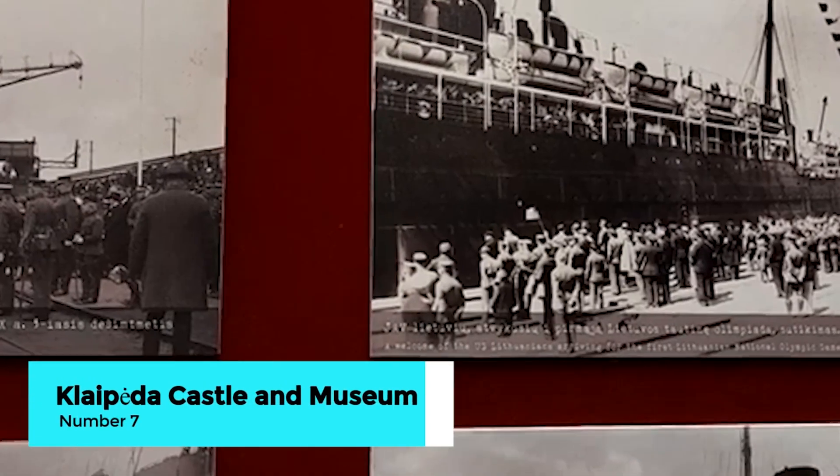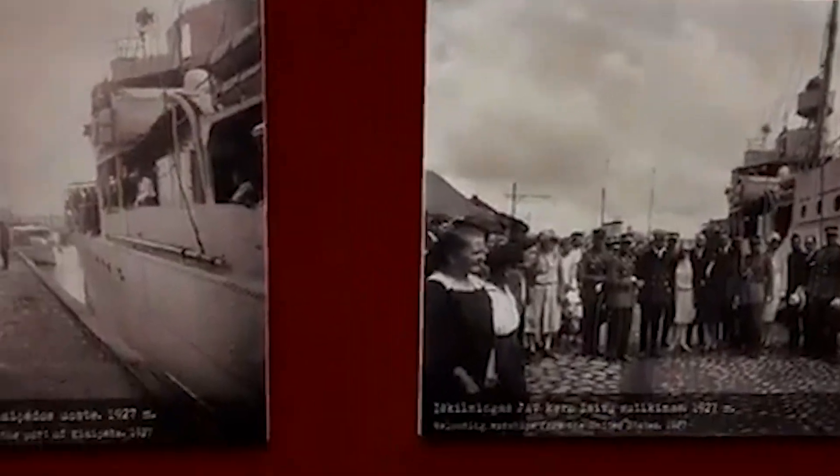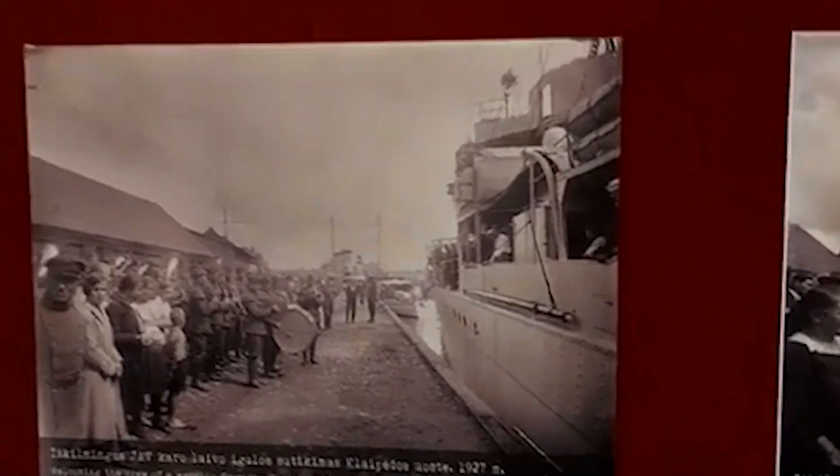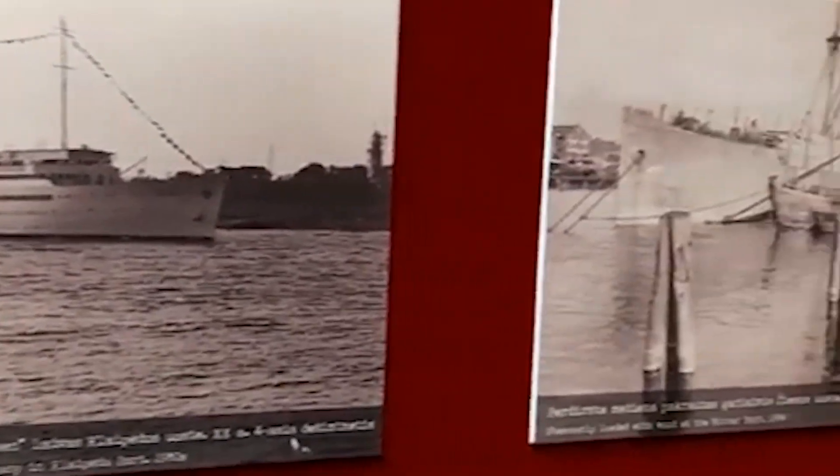Step back in time at Klaipeda Castle, where history comes alive within the walls of this ancient fortress. Explore the museum, which offers exhibits on the city's medieval past, including archaeological finds, historical documents, and models of the castle as it once stood.